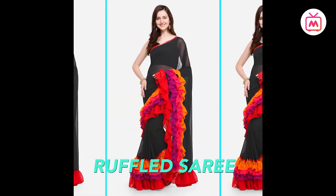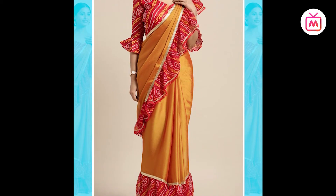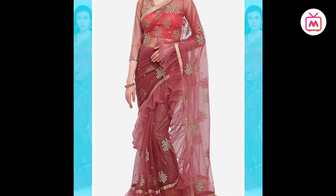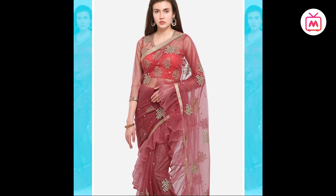Interpreting the same into desi wear, the trend is now massive in sarees. Ruffle detailing at the border and pallu can make for a retro look. Layering the ruffle design in the same colour or in a contrast colour makes the look bold and gives it a modern twist to the very traditional ensemble.